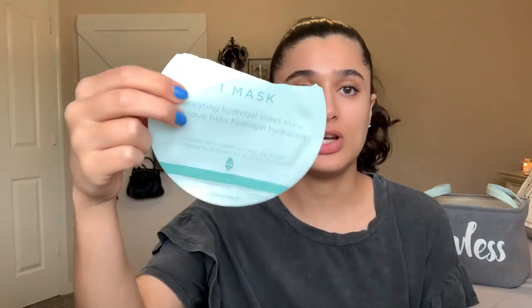Let's pull out some sheet masks. I have the Image Skincare hydrating hydrogel eye mask — I got this in a FabFitFun with a set of I think four or five. This was so amazing on my skin. I did it a few days ago and I can still feel the glow that it gave me. It was amazing.